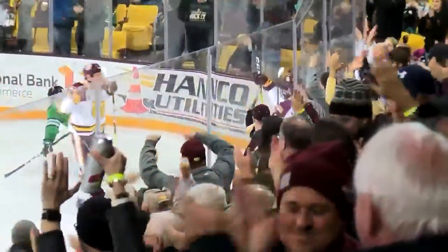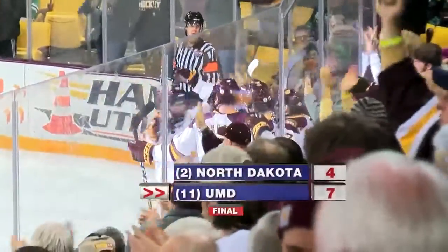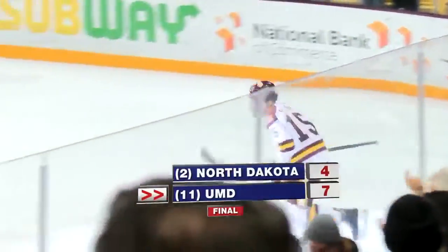A fantastic third period for the Dogs propels them to a much needed victory. Big time win for UMD — big time — 7-4 the final.